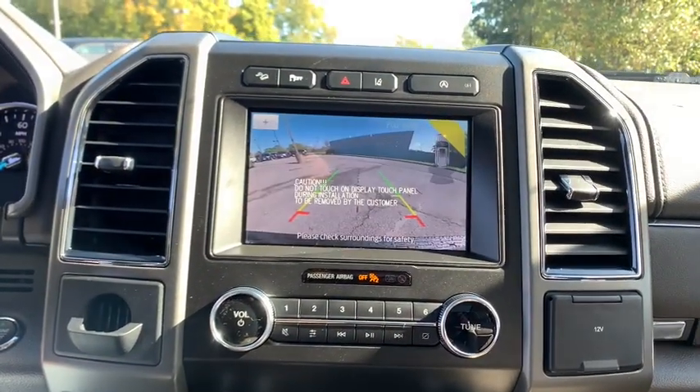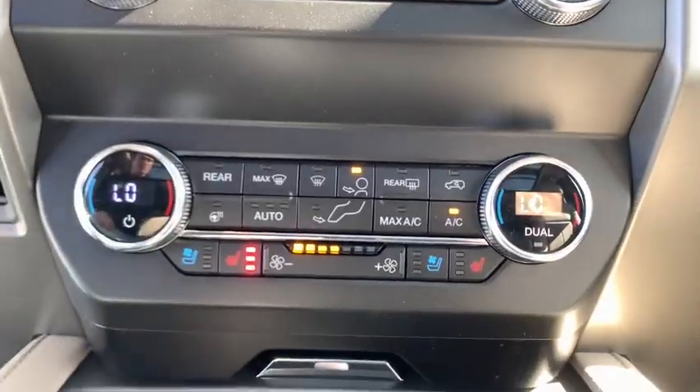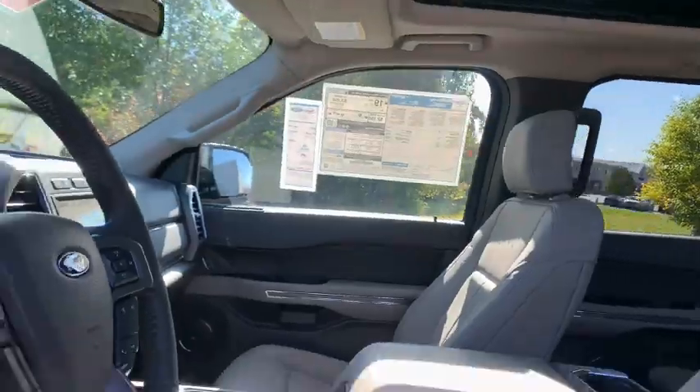Electronic stability control, fog lights, security system, power windows, heated steering wheel, compass, trip computer, tachometer.